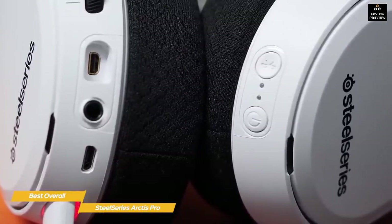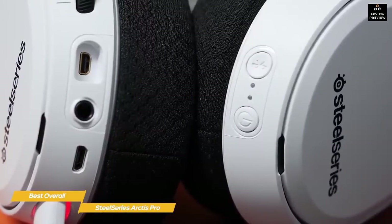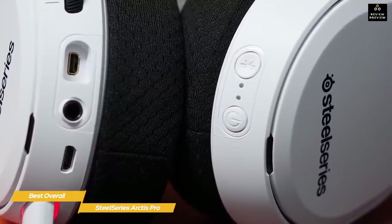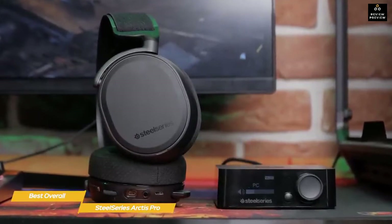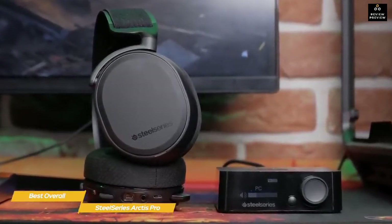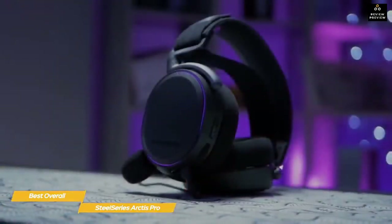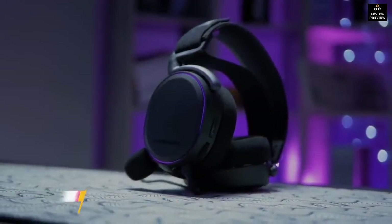Distortion is virtually eliminated even when the bass is pounding, and while the surround sound is only virtual, the effect hits the mark. Games have more immersion and all the impact that should come with big on-screen explosions. If you're shopping for a premium headset for your PS5, the SteelSeries Arctis Pro has the build, sound quality, and feature set that makes it one of the best overall headsets you can buy, easily surpassing most other headsets in its class.